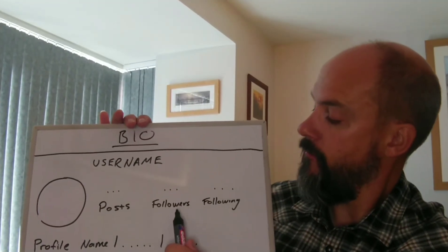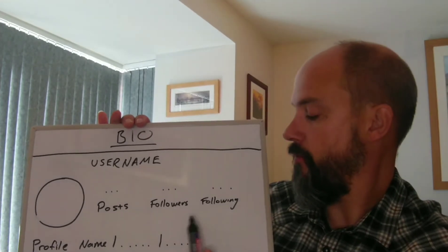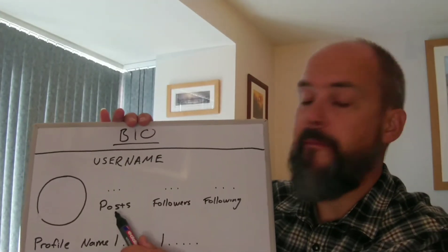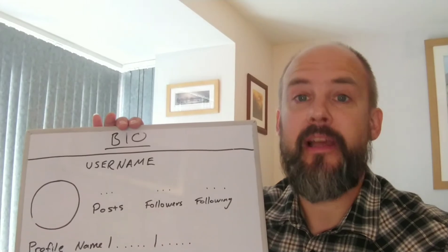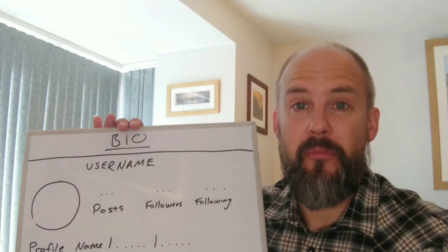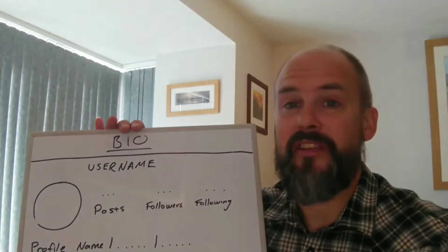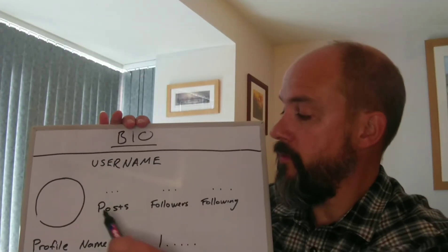Next we have posts, followers, and following — we're just going to talk about posts for now. The amount of posts you have will affect how many people take your account seriously. If you've only got one or two posts, they're not going to take your account seriously. So if you've only got a couple, try and increase that number. There's no desired number to attract people, but if it's less than 10, I would increase that as soon as you can.